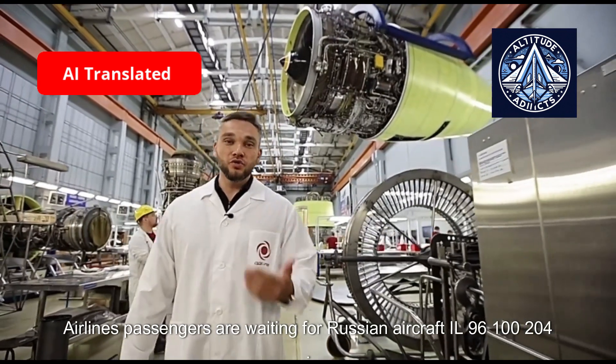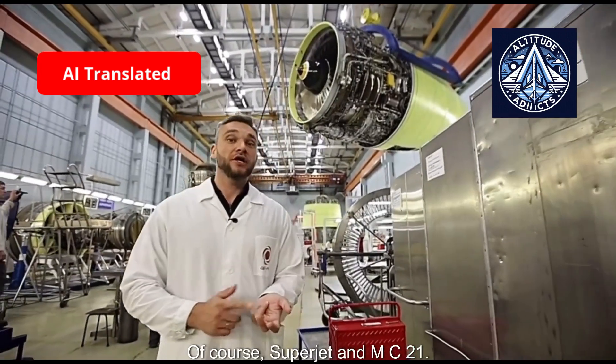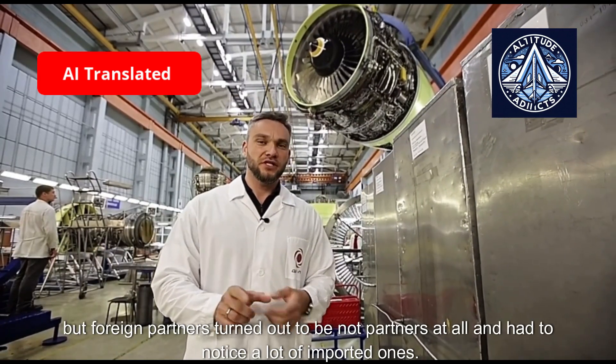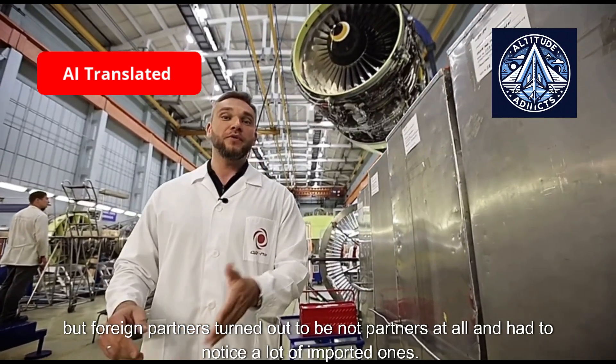Airlines and passengers are waiting for Russian aircraft: the IL-96, IL-204, Superjet, and MC-21. These last two were created in close cooperation with foreign partners, but those partners turned out to be unreliable, and Russia had to replace a large number of imported components.